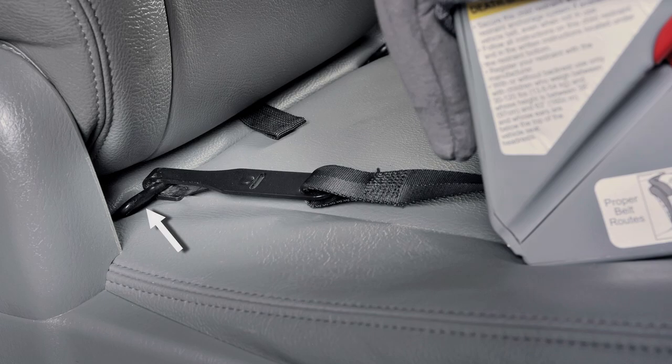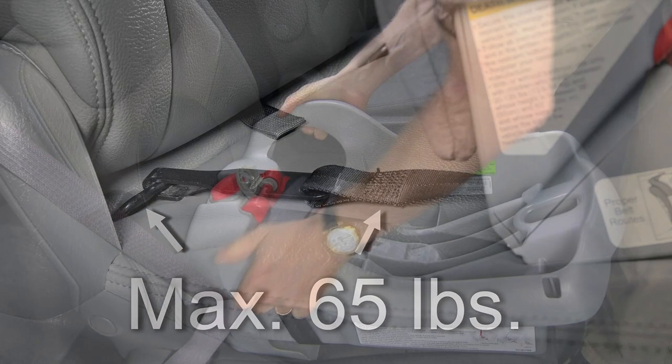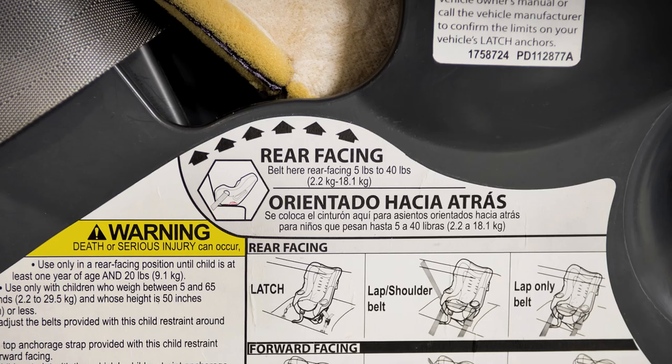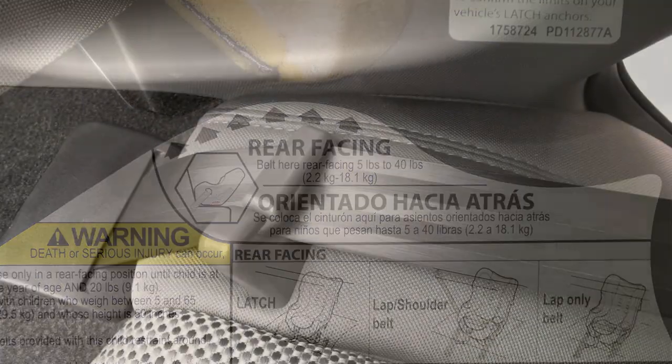The lower anchors can be used with the latch webbing up to a maximum weight of 65 pounds. If the weight of the car safety seat plus the child exceeds 65 pounds, you must use the vehicle seat belt. All newer car safety seats have stickers stating the weight of the seat and the maximum weight of child that can utilize the lower anchors.